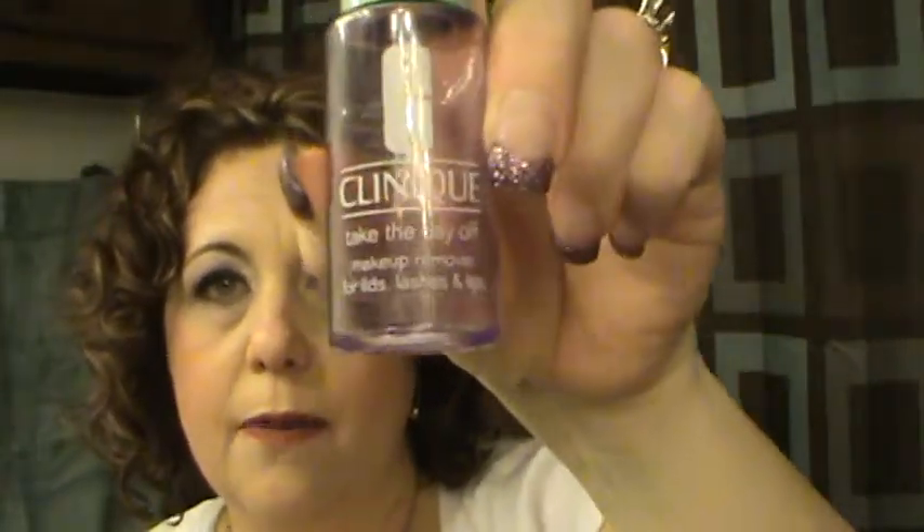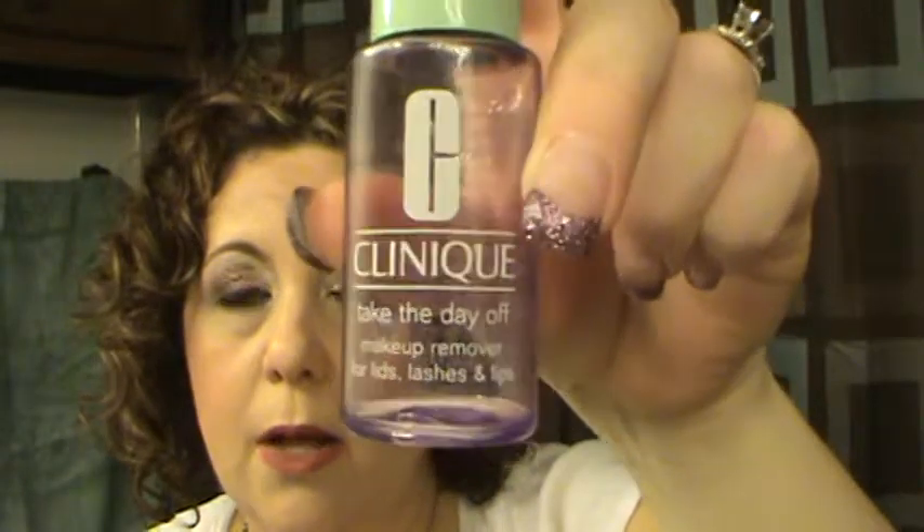Clinique Take the Day Off Eye Makeup Remover — I have one I'm working on now, and these were from a gift-with-purchase. I won't repurchase this because I feel it's too expensive when you can go to Walmart and get the Equate brand for about four dollars.